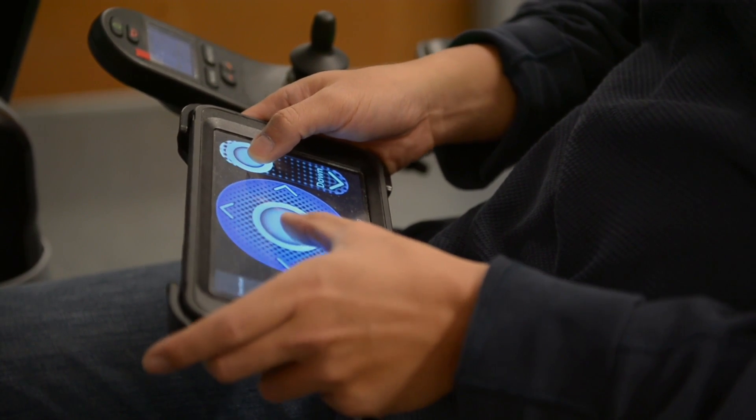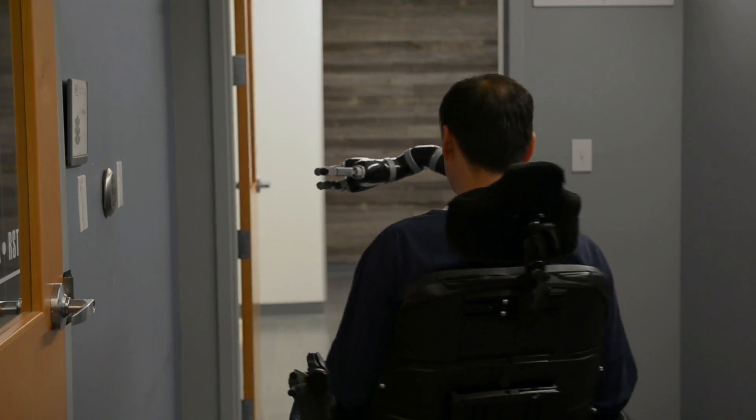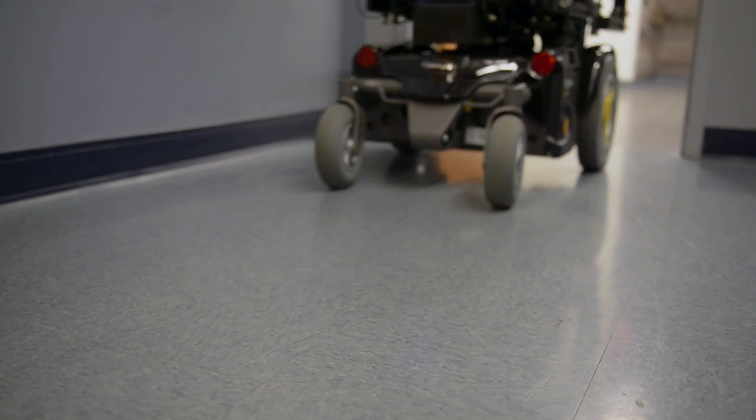I think the robot would be really helpful for people sitting in a chair who still want to achieve something in their lives.